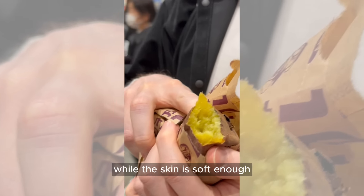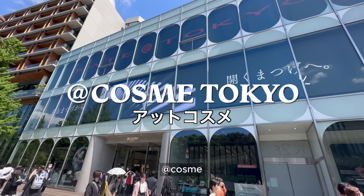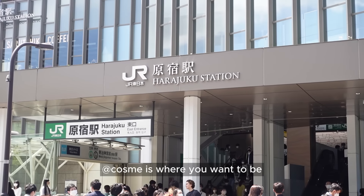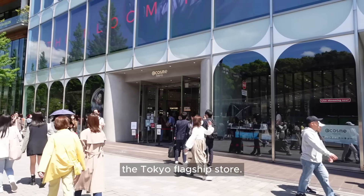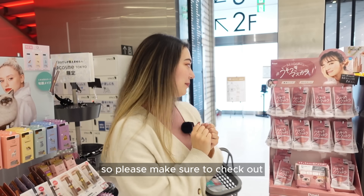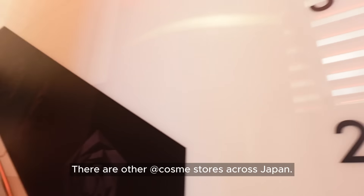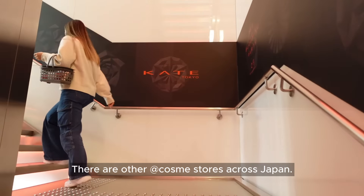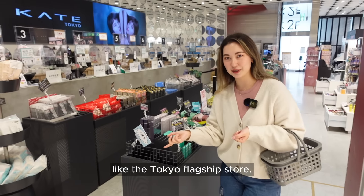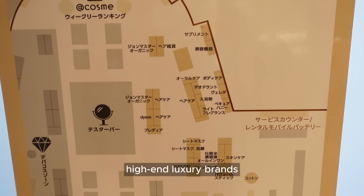Next we have the ultimate beauty store: At Cosme. When it comes to a one-stop shop purely for beauty products, At Cosme is where you want to be, and specifically the Tokyo flagship store. I did have a chance to film there before trading hours, so please make sure to check out the two-part shopping guide of At Cosme Tokyo if you haven't already. There are other At Cosme stores across Japan — I did also visit the one in Ueno briefly, but it does not have the full variety of products like the Tokyo flagship store.